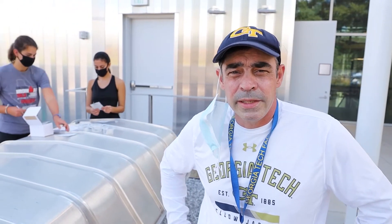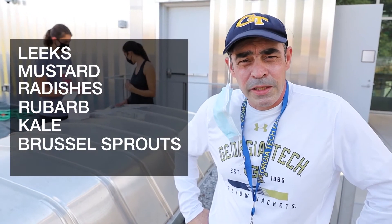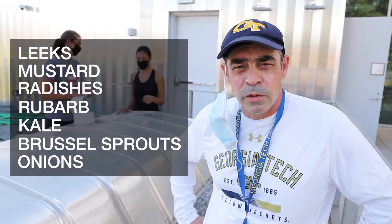Today we're planting the winter garden here at Candida. We are planting leeks and mustard, radishes, rhubarb, kale, brussels sprouts, onions, and a few other winter vegetables.